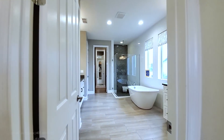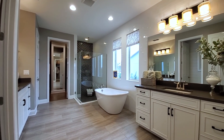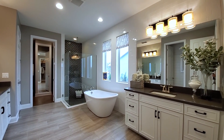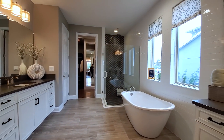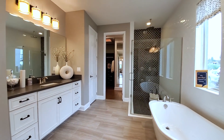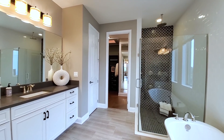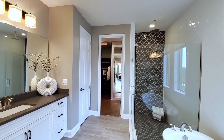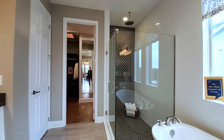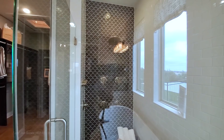The master bath is like a little spa retreat right here in your own home. You have separated his and her baths, a freestanding soaking tub, a frameless shower with a rain-head shower, and a step-down entry with a tower fixture.